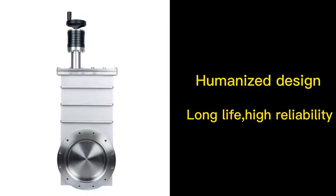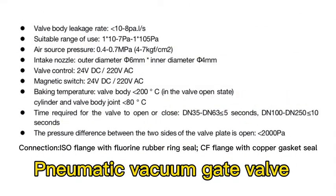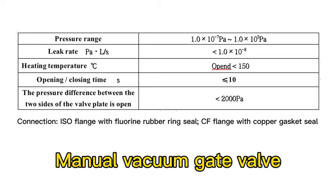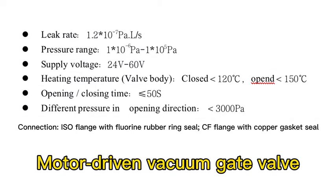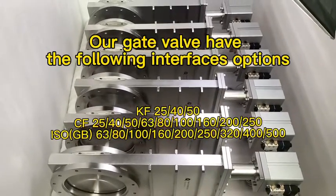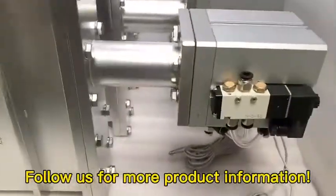At the same time, we have manual vacuum gate valve and motor driven vacuum gate valve. Our gate valves have the following interface options. Follow us for more product information.